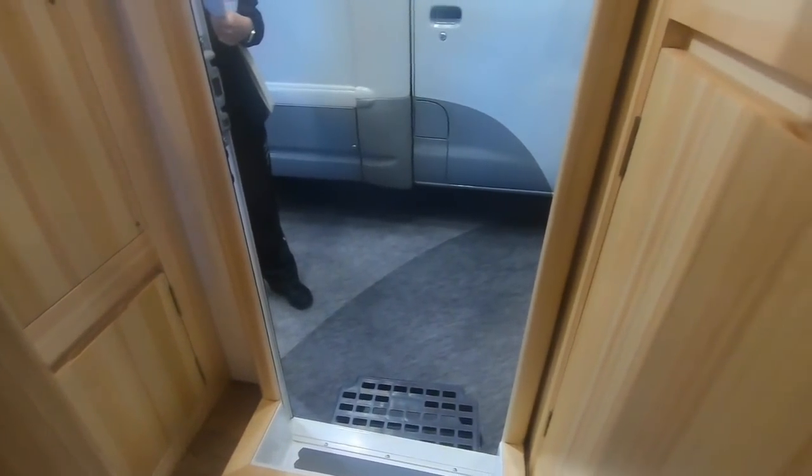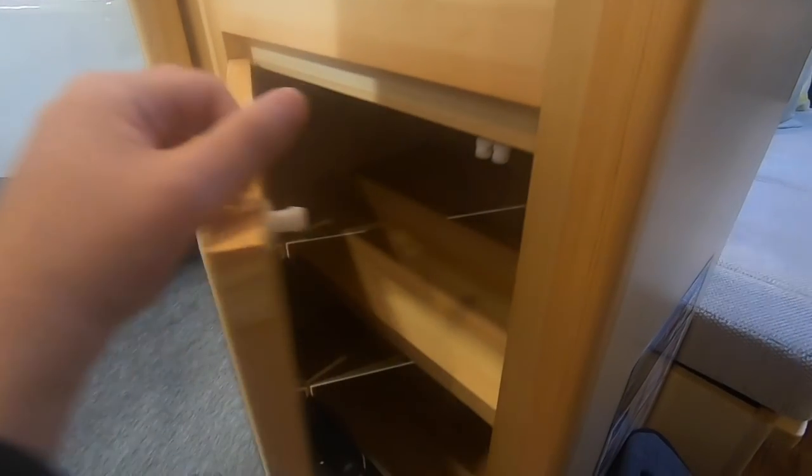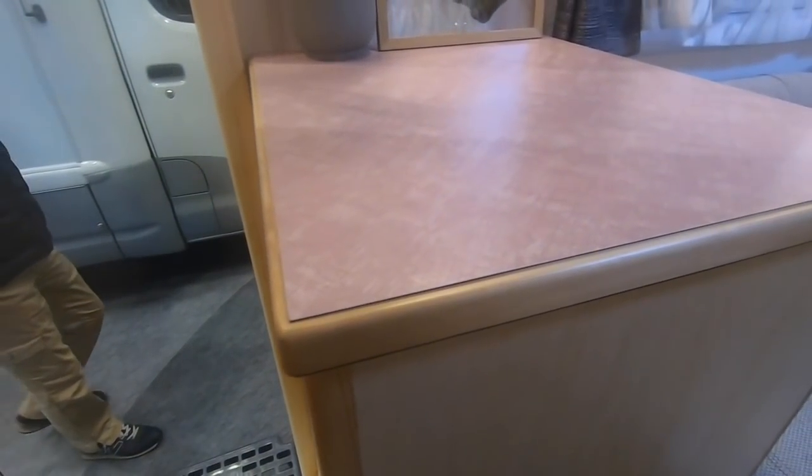エントランスすぐのところにあるのが収納です。シューズボックスとして使ってもいいでしょうし、その他汚れ物などはエントランスの近くに置いておけば、車内を汚すことなく収納することができます。その反対にあるのがシューズボックスで、就寝定員以上の靴が入る大きな作りになっています。シューズボックスの上は作業用スペースとして確保されています。